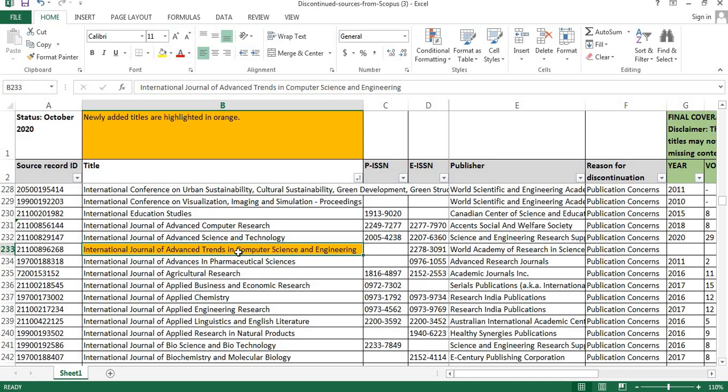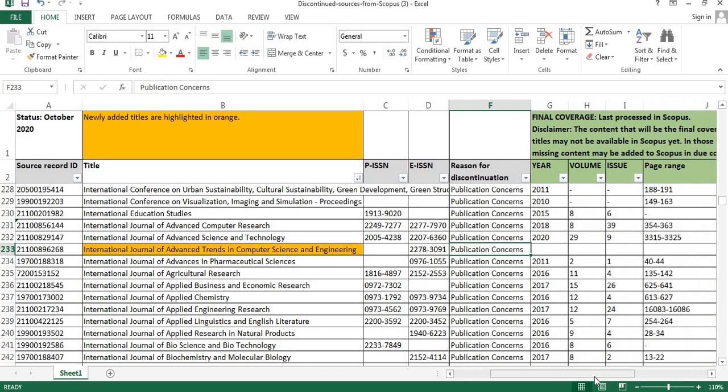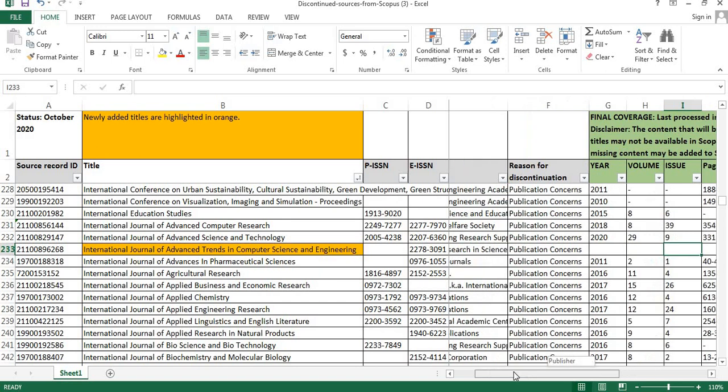The fourth journal is the International Journal of Advanced Trends in Computer Science and Engineering. The publisher details are shown here. The reason for discontinuation is publication concerns, and once again the final coverage details are not given for this particular journal.